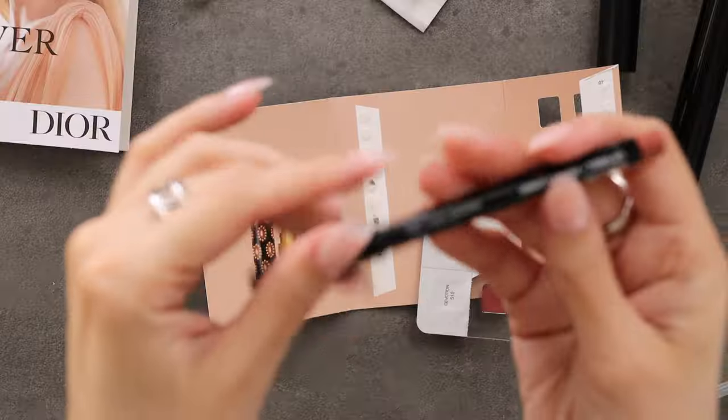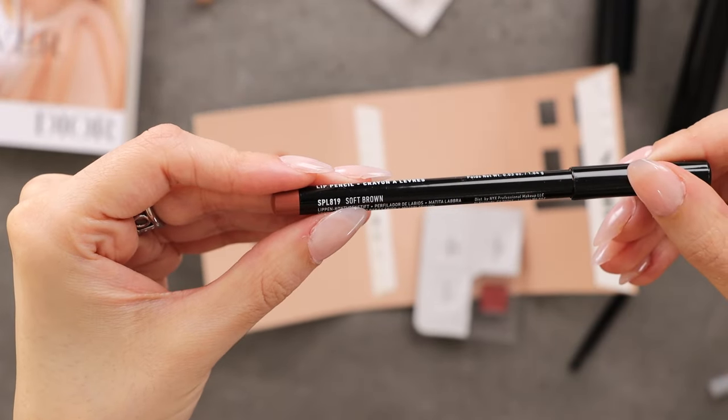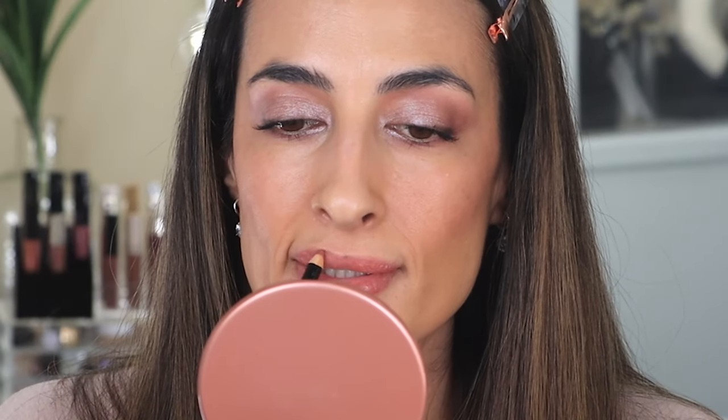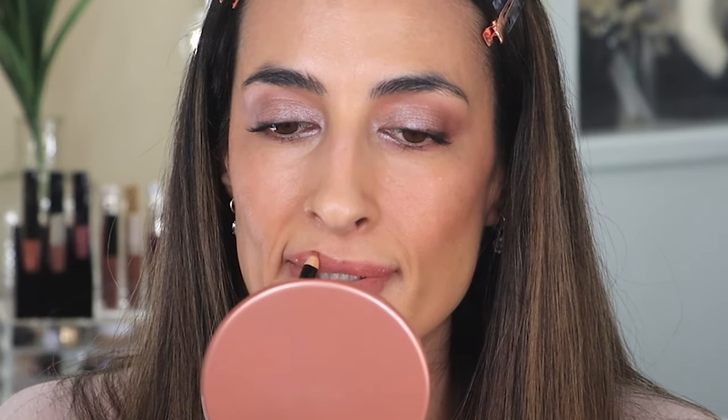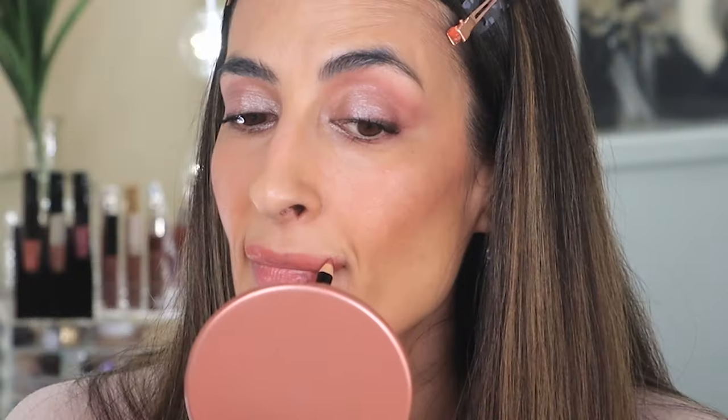First — lip liner. I'm going to use one from NYX in the shade Soft Brown. So about my nails — I'm so excited! I used to wear acrylics like 20 years ago but then I stopped. Then I started the channel and I show my hands a lot, so I wanted them to look a little nicer, more feminine.